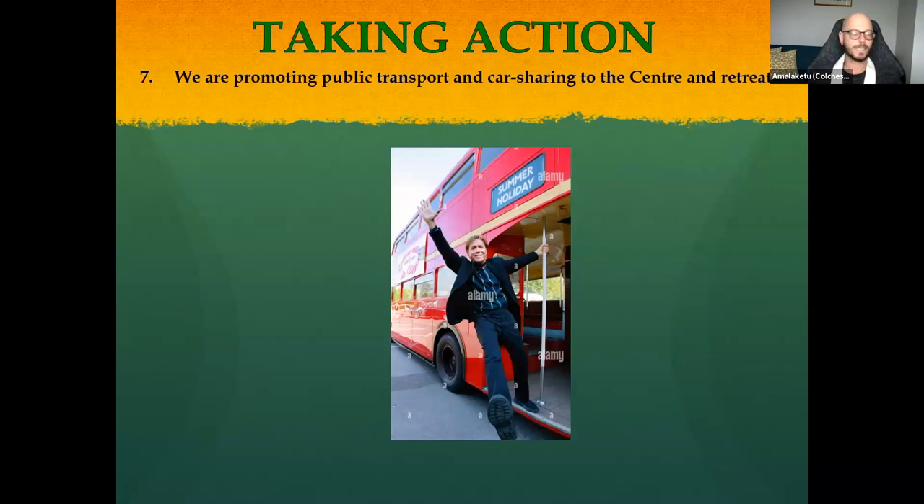Point seven is about promoting public transport and car sharing to the center and on retreats. We can't force people to use public transport, but when looking at new Buddhist centers we should consider good public transport links. For retreats, we have someone specifically responsible for organizing lift shares alongside the retreat organizer. Traveling together to and from a retreat is actually part of the experience — it's a lot of fun.